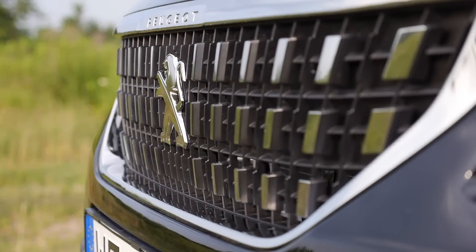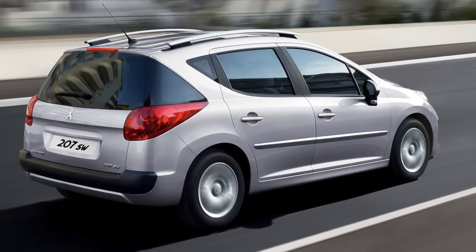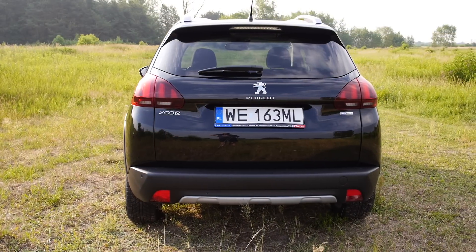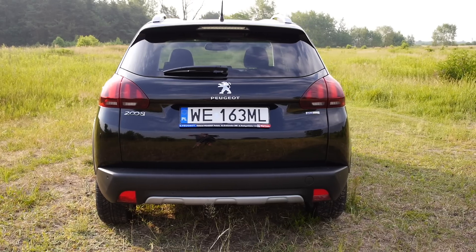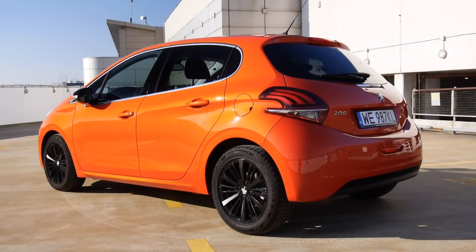Just to remind you, the Peugeot 2008 replaced the 207 SW. In recent years, most manufacturers abandoned B-segment estates in favor of more trendy B crossovers. The Peugeot 2008 shares many elements with the 208, which becomes apparent when you sit behind the wheel.